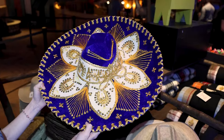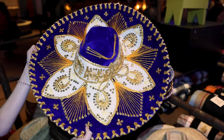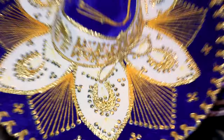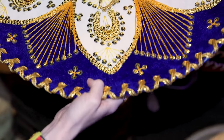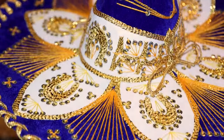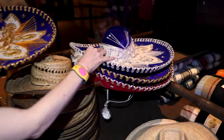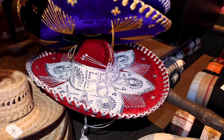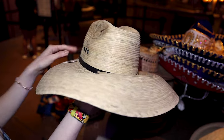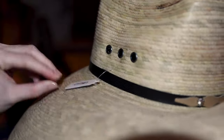They sell these mariachi hats, or sombrero de charro — really well made. This one has a velour material with sequins and thread throughout. Just look at the design — it is $60. They have other colors and designs, including silver and red. There's also a variety of straw hats that say 'Hecho en México' — made in Mexico — for only $25.